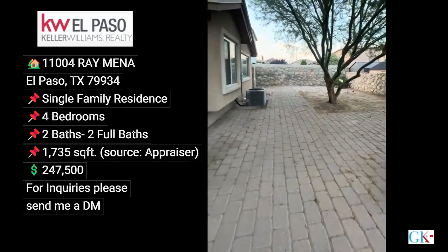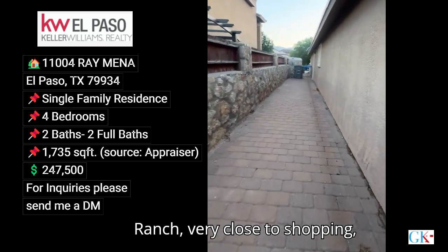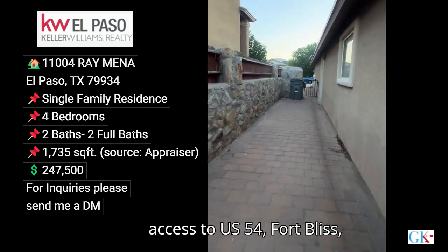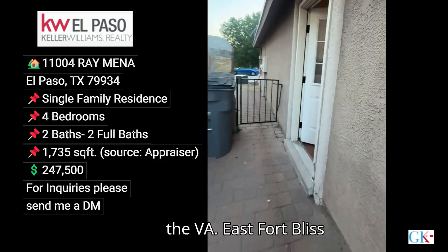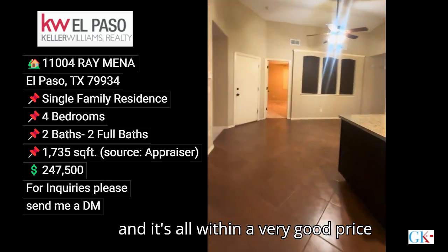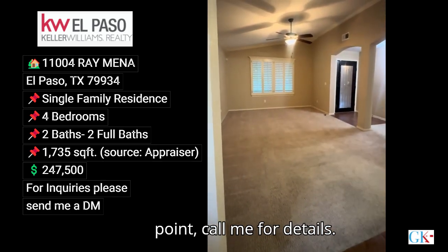All of this is located in Sandstone Ranch, very close to shopping, with access to US 54 and Fort Bliss. The VA and east Fort Bliss aren't very far from here either, and it's all within a very good price point. Call me for details.